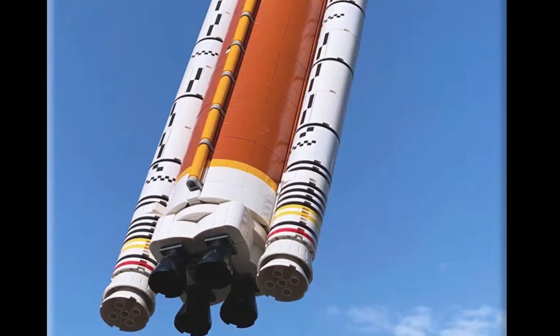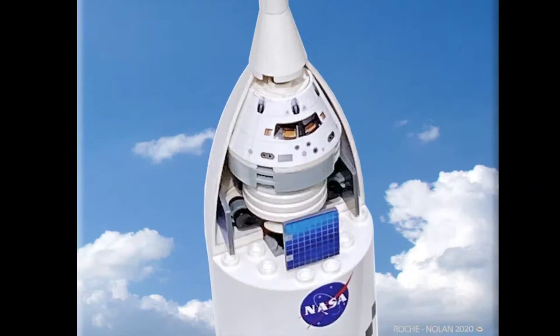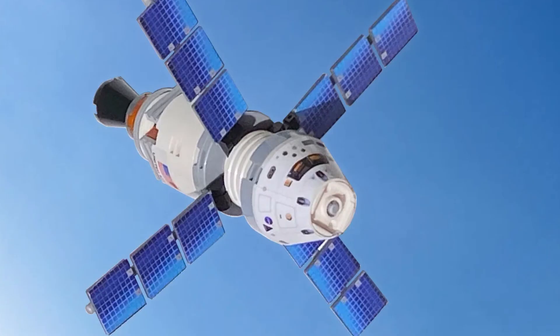I'm not a huge fan of the 30 decal stickers — I don't like stickers. I'd rather have printed tiles, and that's something I think Lego is unlikely to change in this set, but I really wish they would. The next part is the Orion crew vehicle, which is only 71 bricks and a lot of decals — again, 19. It's 4cm by 12cm in size and can collapse and extend the solar arrays, which is amazing.